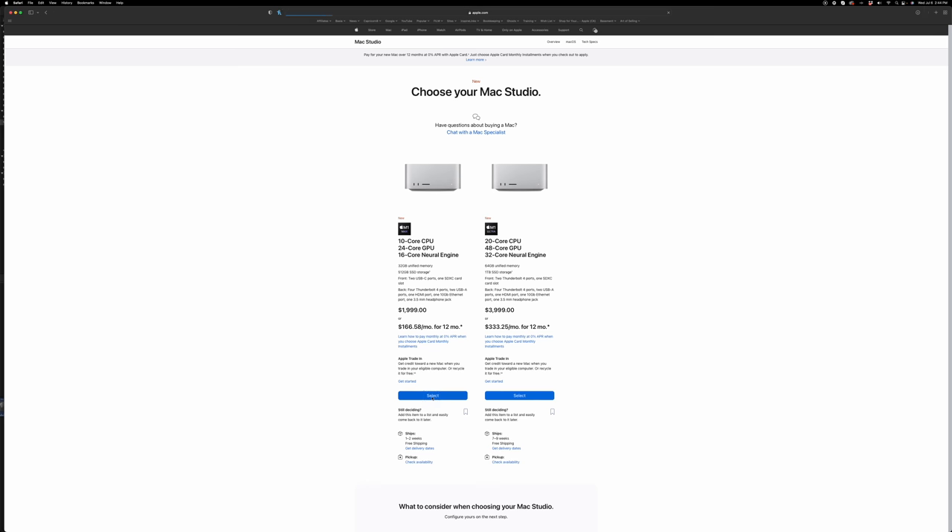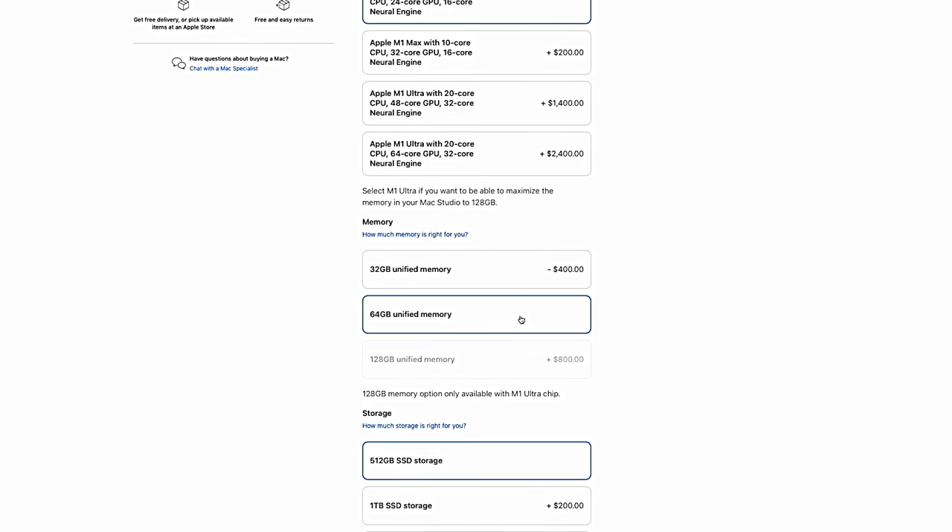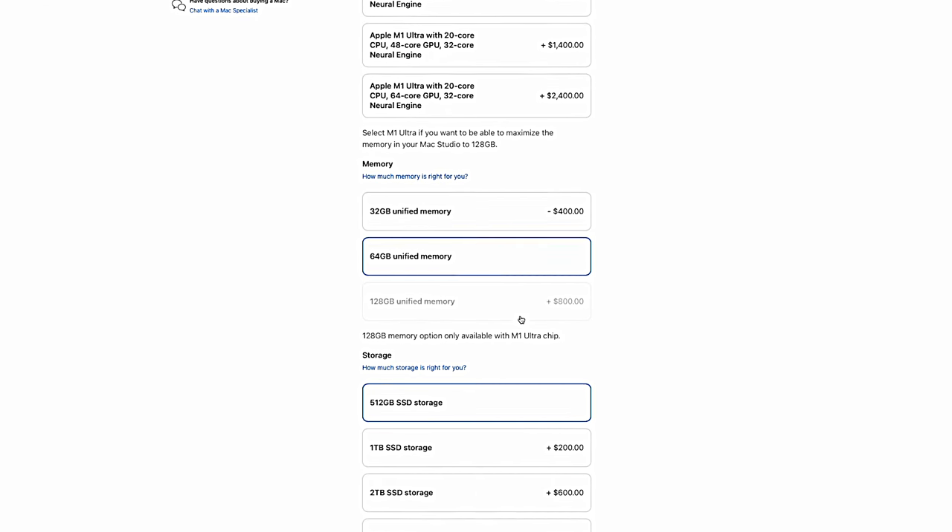Cinema 4D and After Effects are areas where the Ultra would actually be a nice benefit — not twice the benefit, but still faster. This is one area where I should have upgraded the RAM; I should have bought the 64 gigabyte version. The main reason I didn't was a three-month wait time and the extra cost. But I still got four times more RAM than the base model Mac Mini.